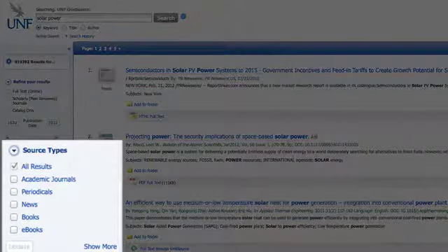Use OneSearch to locate books, ebooks, peer-reviewed articles, and much more.